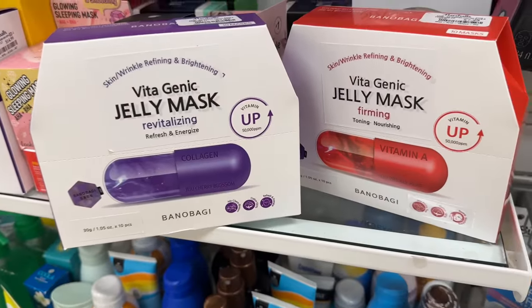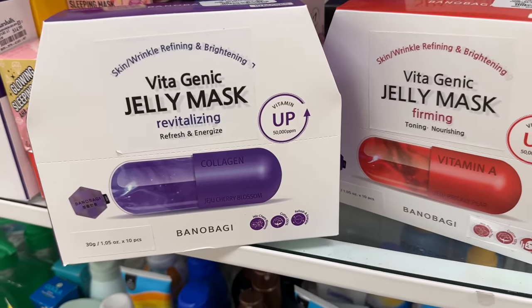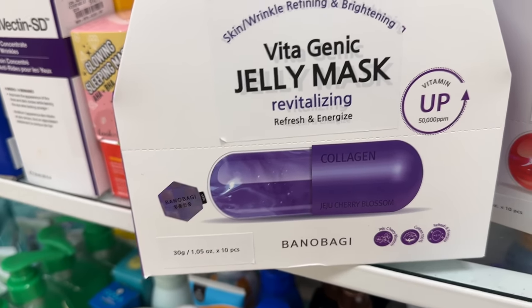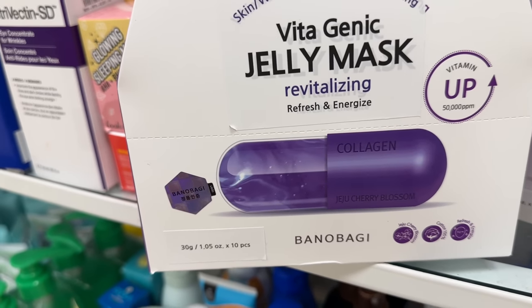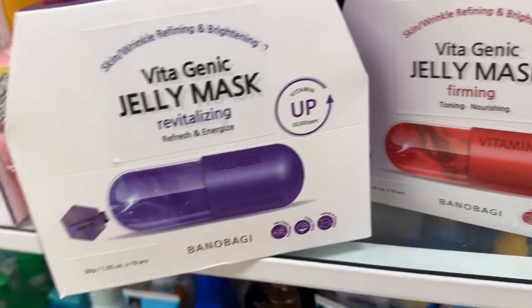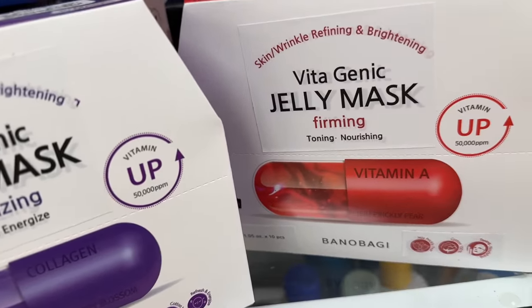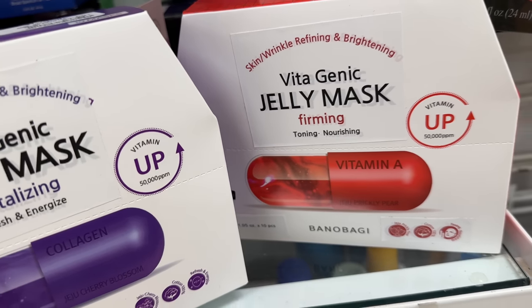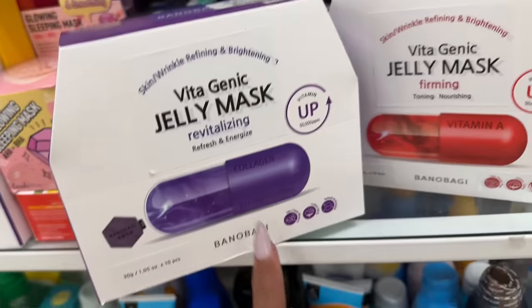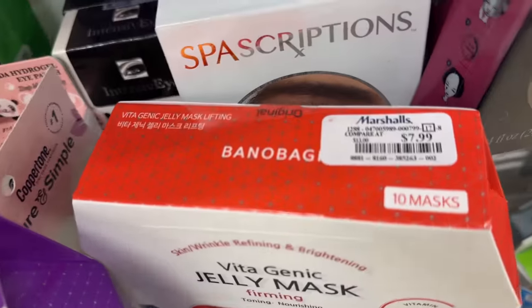These masks look really interesting to me — Vitogenic jelly mask. This is revitalizing, refreshing, and energizing — you get 10 masks. This one is firming, toning, and nourishing. This one's vitamin A and this one is collagen — and this is $8.